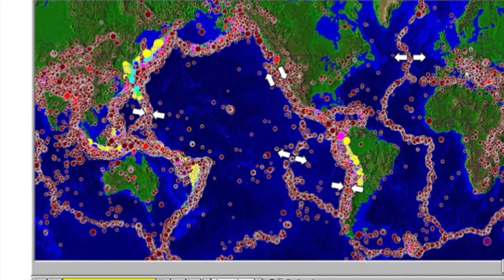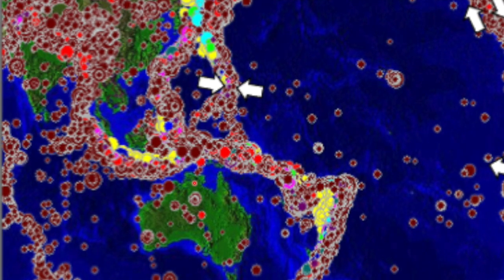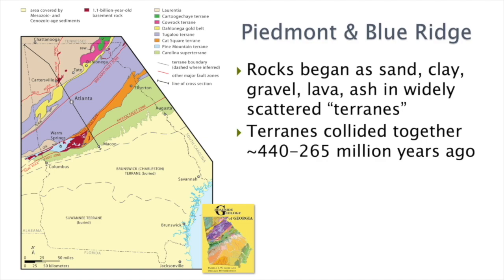If Australia were to move northward and run into China, it would run into several different plates — pieces of Indonesia, the Philippines, Taiwan, Japan — and some poor geologist would have to figure out that mangled mess. That's the concept of terranes we have in Georgia: pieces that were separate across an ocean that came together. In the case of Georgia, all these pieces came together from 440 to 265 million years ago.